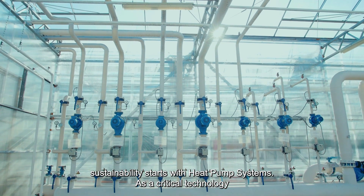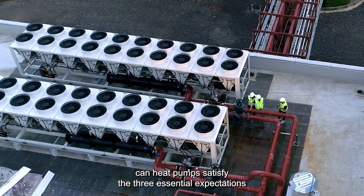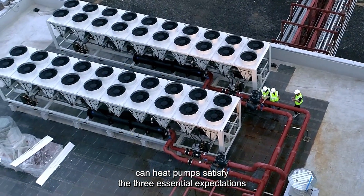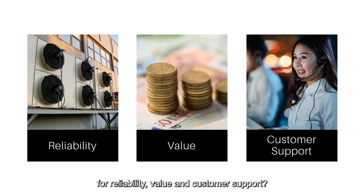As a critical technology in advancing electrification and achieving net zero carbon emissions, can heat pumps satisfy the three essential expectations for reliability, value and customer support?